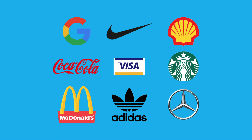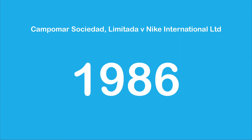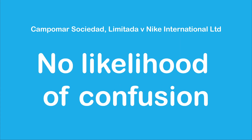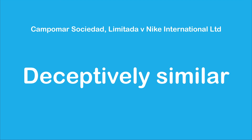The fame or notoriety of a mark can have an impact on the test of deceptive similarity. For example, in the case of Campermar and Nike, Campermar sold a Nike sports fragrance and applied for trademark registration in a class that Nike had no registration in. Initially in 1986, it was held that there was no likelihood of confusion because they were registered in different classes. But in 1992, when Nike had become globally recognized and had a significant reputation in Australia, the court held that Campermar's mark was deceptively similar.